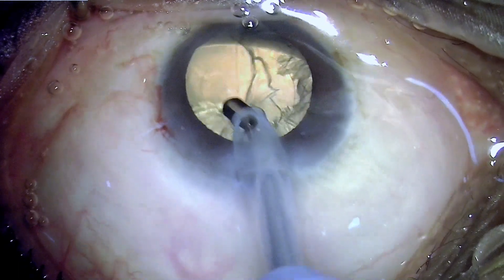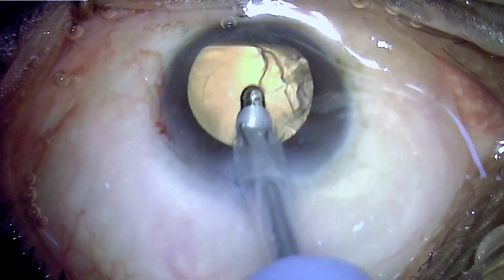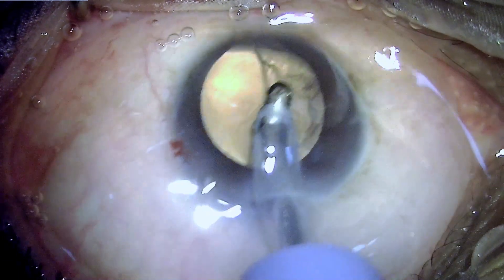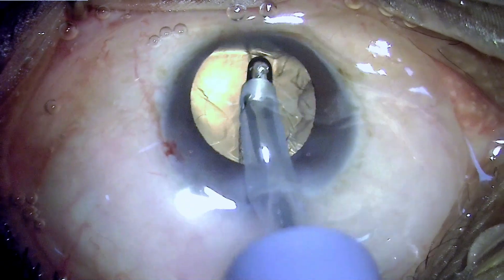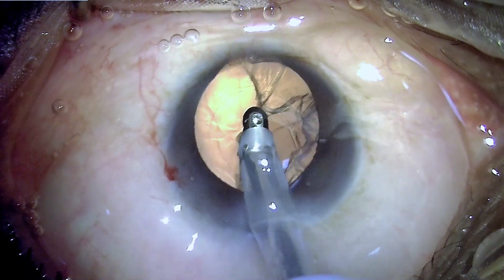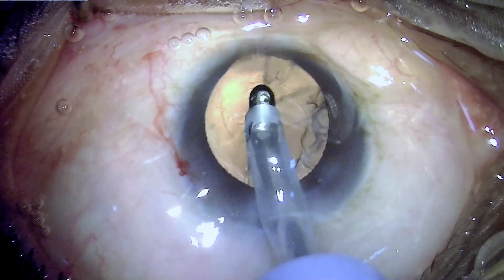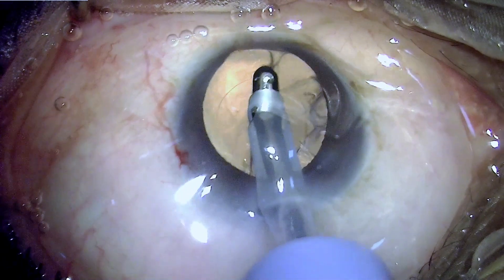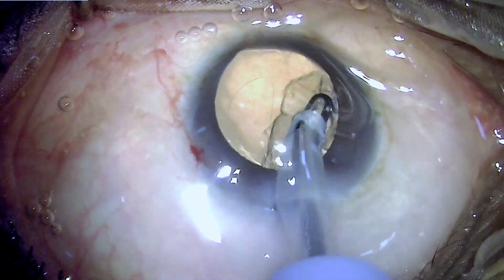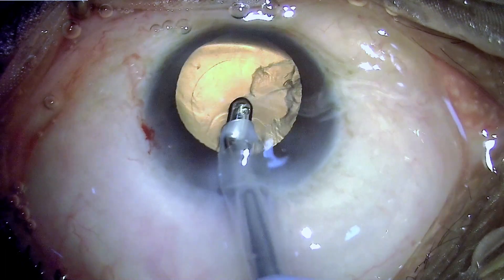The problem arises when the anterior part of cortex is cleared but the posterior end of the fiber overlying the posterior capsule remains — then one must reach up to the posterior capsule and peel that membrane very close to it. We all understand that integrity of the posterior capsule is critical for safe IOL placement and to prevent complications associated with posterior capsular tear and vitreous prolapse.